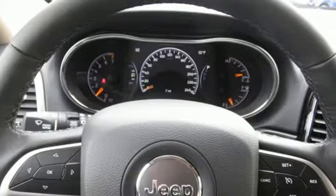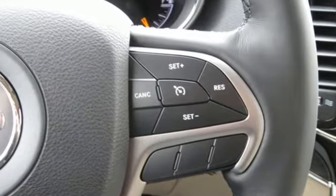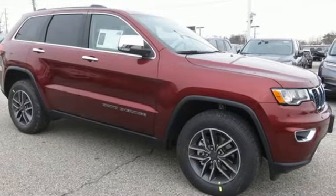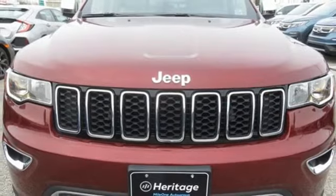Integrated navigation system with voice activation. Auto-dimming mirrors. Front heated leather bucket seats. Configurable instrument gauges. Wi-Fi hotspot. Dual zone climate control.